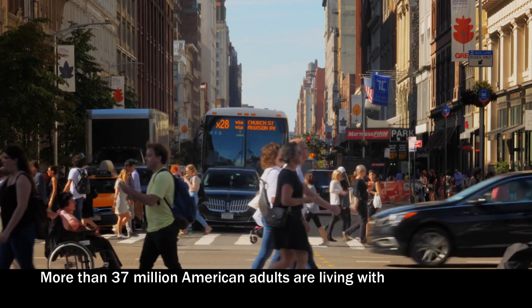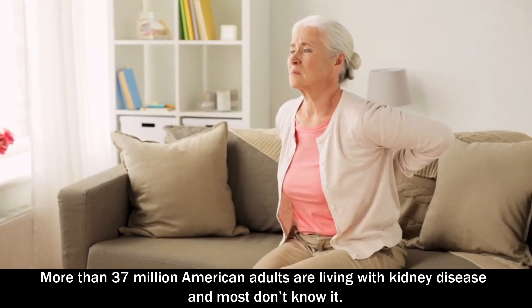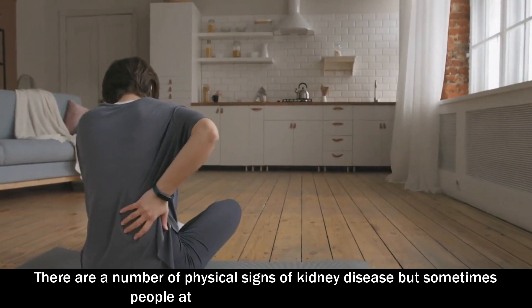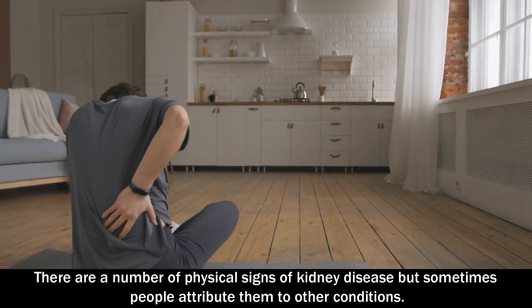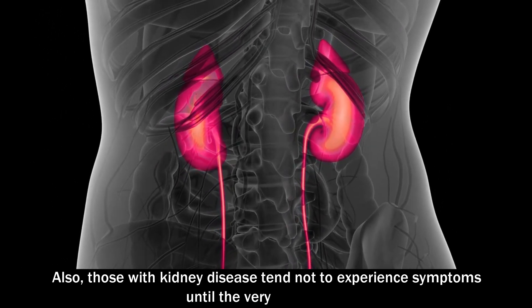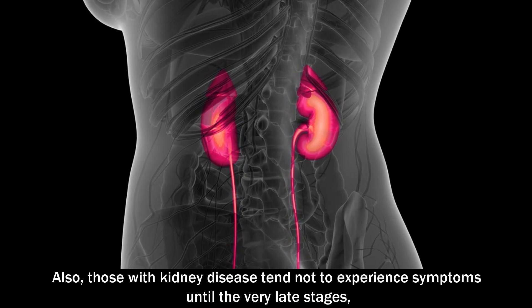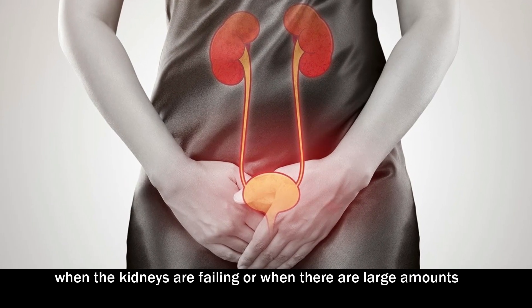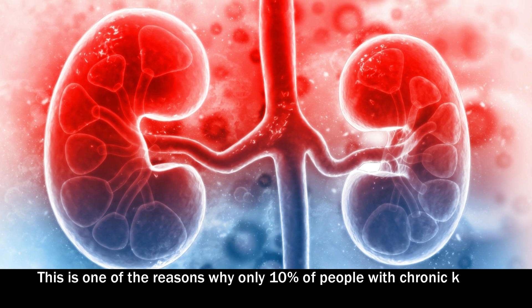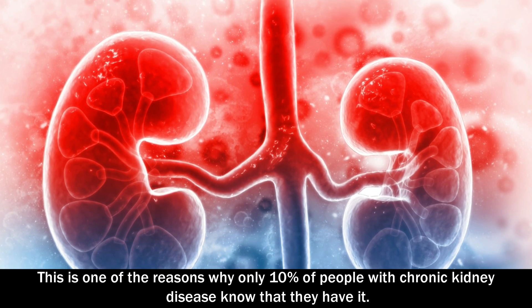More than 37 million American adults are living with kidney disease and most don't know it. There are a number of physical signs of kidney disease, but sometimes people attribute them to other conditions. Also, those with kidney disease tend not to experience any symptoms until the very late stages, when the kidneys are failing or there are large amounts of protein in the urine. This is one of the reasons why only 10% of people with chronic kidney disease know that they have it.